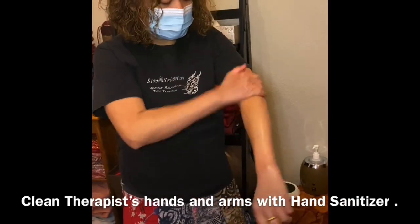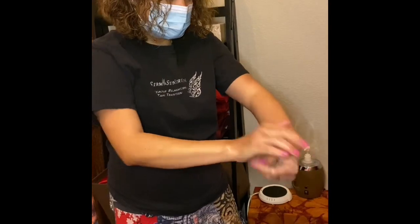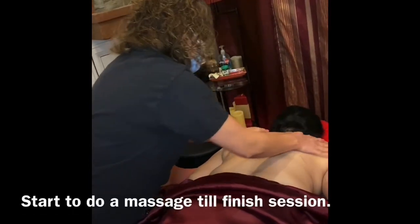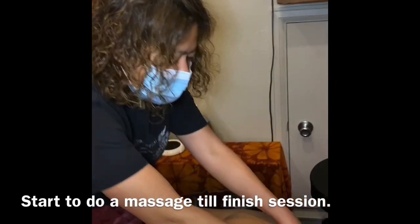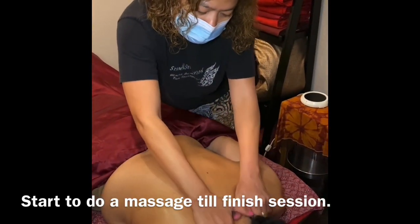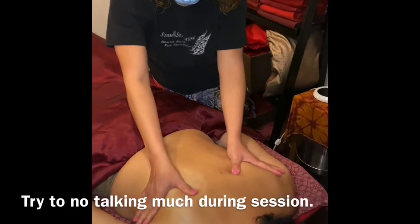Therapists clean their hands and arms up to the elbows with hand sanitizer before starting the session. Then start the massage until the session is finished. Try to be quiet and avoid talking during the massage.